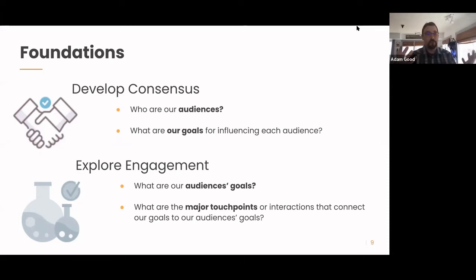Most people on this call are not in the business of generating ad revenue, so getting people to the site to consume content is not the end goal — it is a means to an end. Think through who the people are engaging with the site and what you want them to ultimately do to advance your mission. On the flip side, think about your audience's goals — what are they coming to the site to do? Where do your goals and your audience's goals intersect?